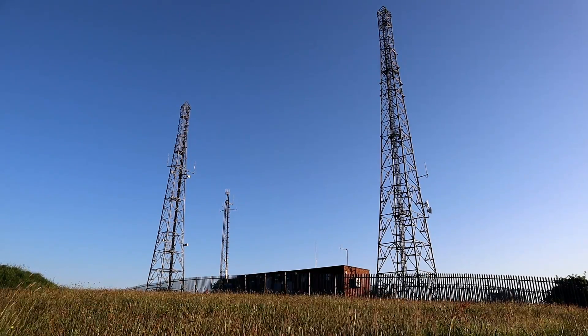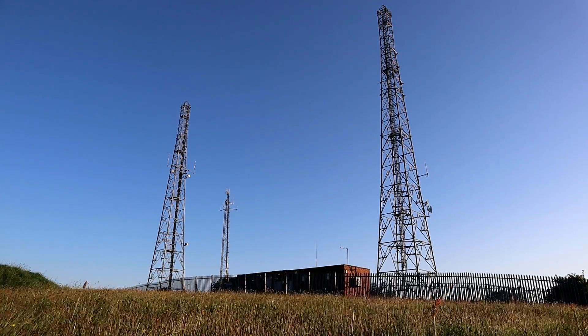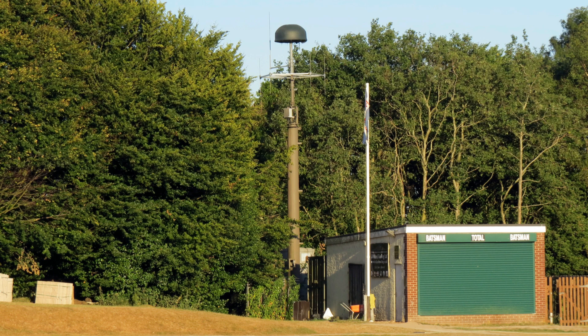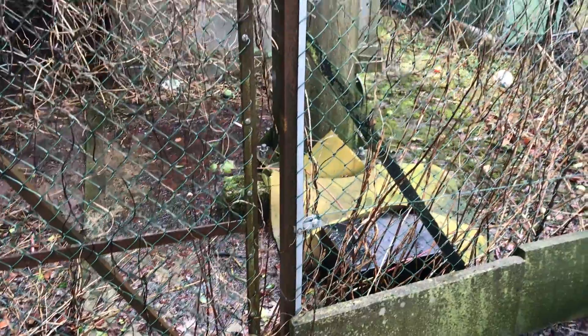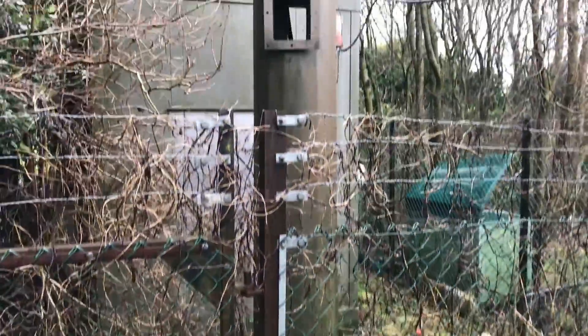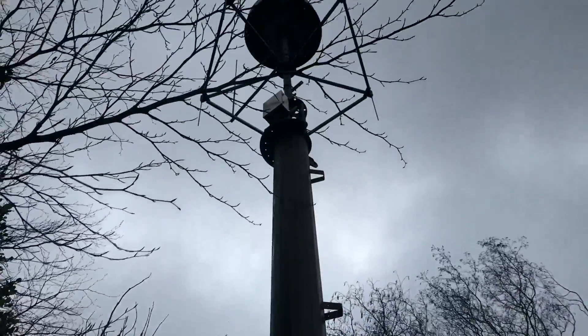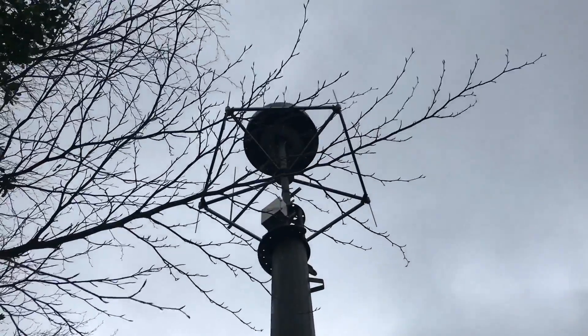Those of you who watch this channel a little bit more closely will know that I absolutely love the Ofcom DF array that's up here. Basically this is an antenna array made by Rohde & Schwarz and it's owned by Ofcom. What it does is it's used for monitoring the spectrum remotely and it feeds back information to the main Ofcom monitoring station down in Baldock.